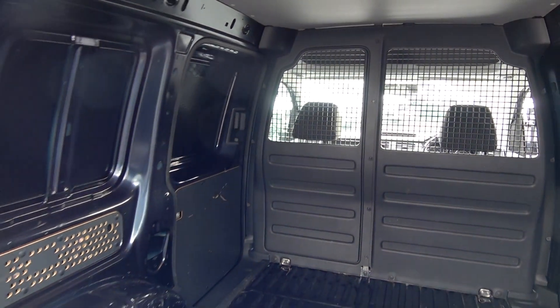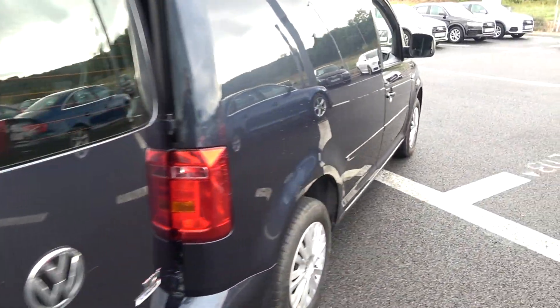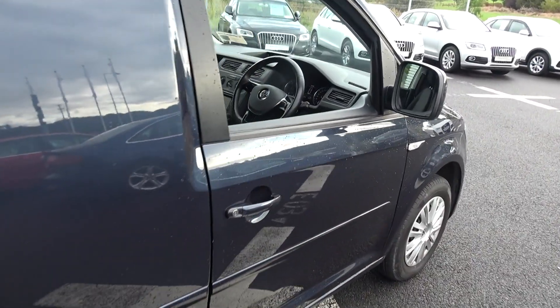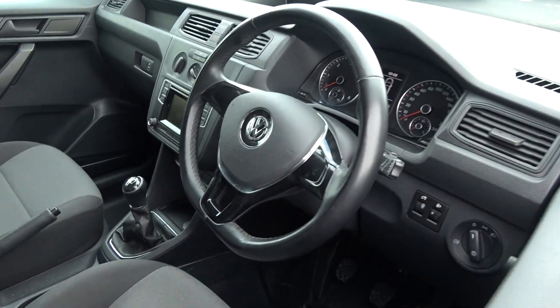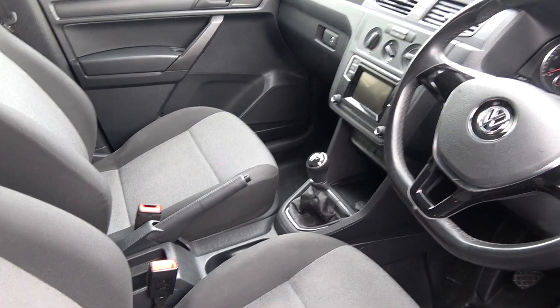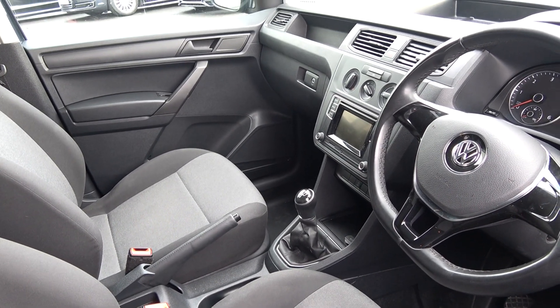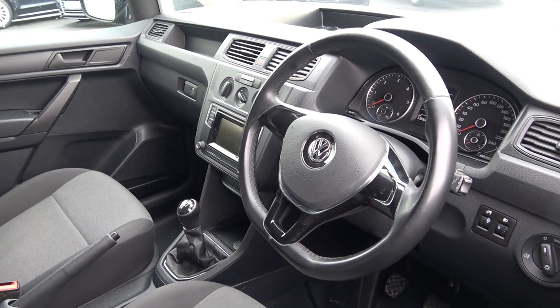Finally, making our way to the driver's cockpit. Immediately we are greeted with the black leather, three-spoke, flat-bottom, high-gloss piano black steering wheel. As noted, 5-speed manual with the traditional pull-up handbraking system. Climate controls, air conditioning, touchscreen stereo. Long list of equipment as you would expect with the Trendline model.